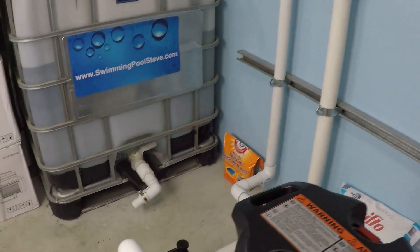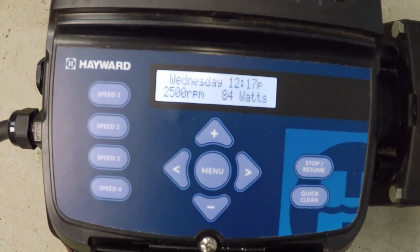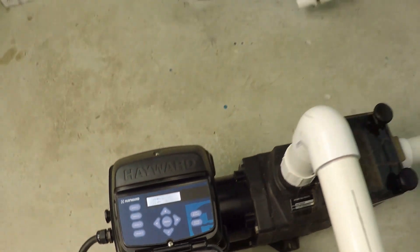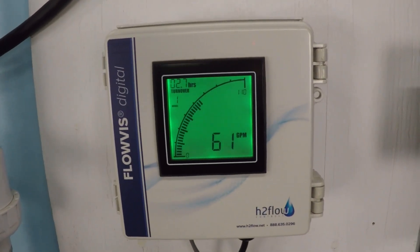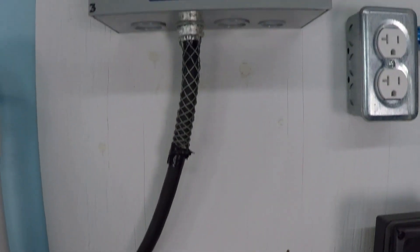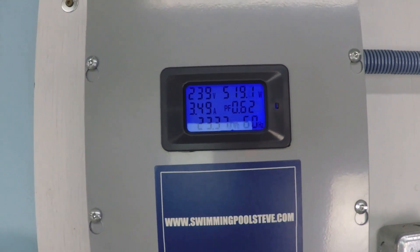Check out speed two — 2500 RPM — 61 gallons per minute. Power consumption in the top right corner: 519 watts.